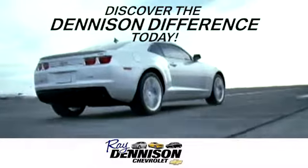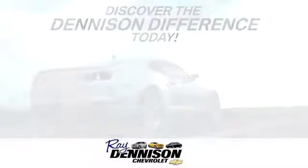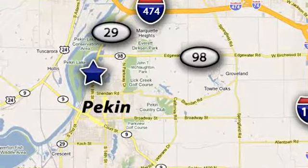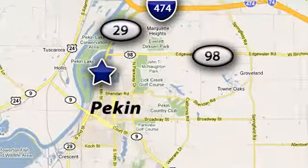Discover the Denison difference today. We are exceeding expectations from test drive to delivery, one customer at a time. We are conveniently located at 2320 North 8th Street in Pekin, Illinois.